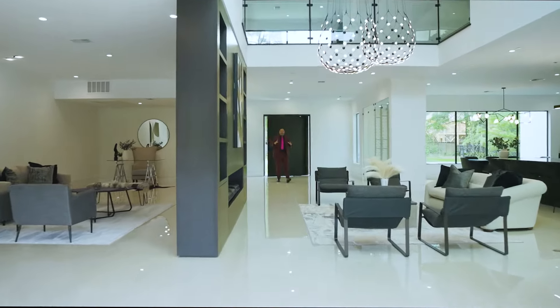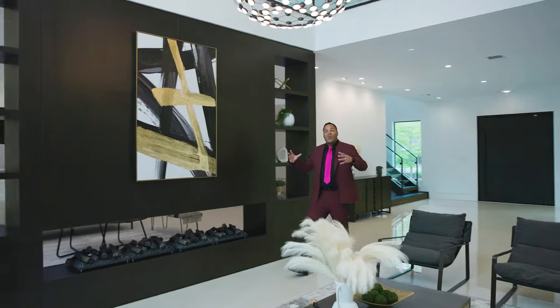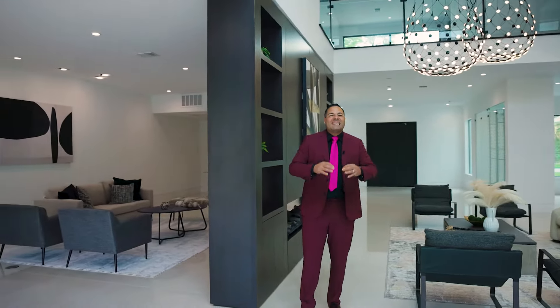We are in a modern masterpiece right in the heart of Bunker Hill Village, which is a village within the city of Houston and an excellent place to live. Some of the finest homes in Houston, Texas are right here in Memorial. This is so much more than just a home — it is a magnificent piece of art.